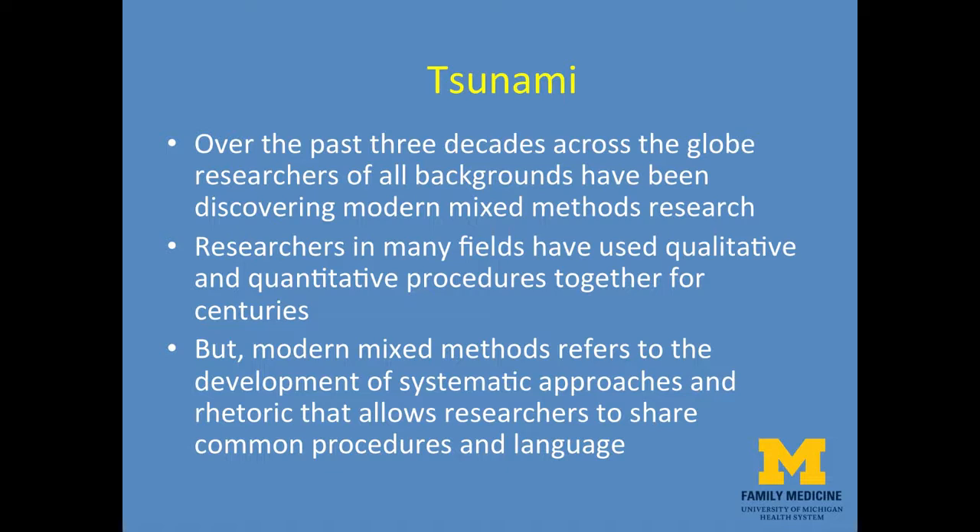Over the past three decades, a mixed methods tsunami has been moving across the globe as researchers of all backgrounds have been discovering modern mixed methods research. While researchers in many fields have used qualitative and quantitative procedures together for centuries, modern mixed methods differs because it refers to the development of systematic approaches and rhetoric that allows researchers to share common procedures and language across many disciplines.